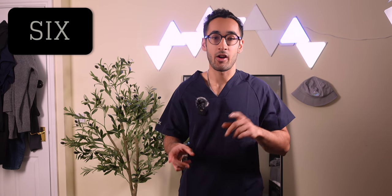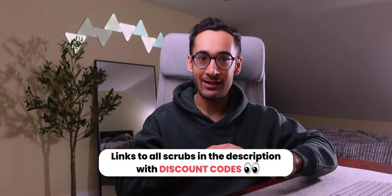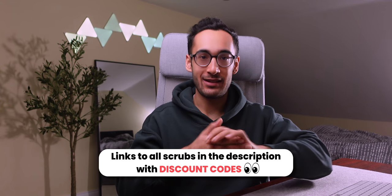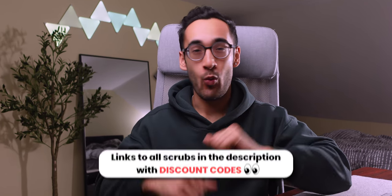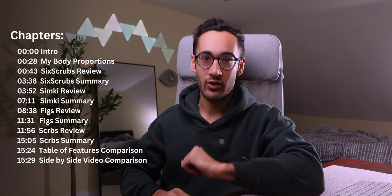Hey guys, today we're doing a massive unsponsored and unbiased scrubs review on four different scrub brands, all available easily in the UK. We've got some large brands like Figs as well as some small businesses, and the results were pretty surprising. I'm going to go through each scrub, wear them, talk about them, and at the very end show a side-by-side video comparison of the fit and a summary table comparing everything.